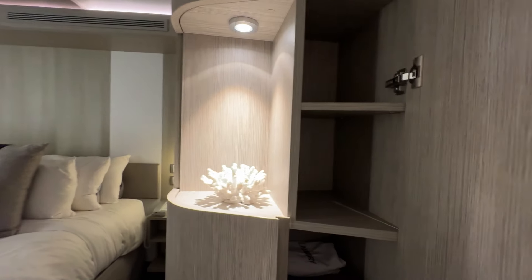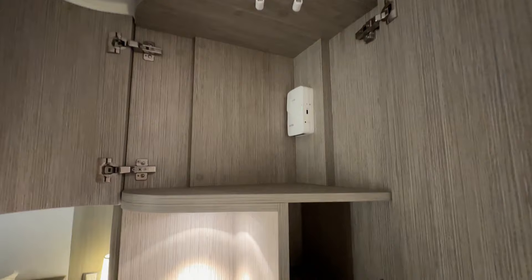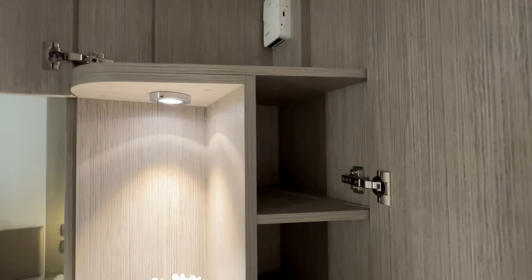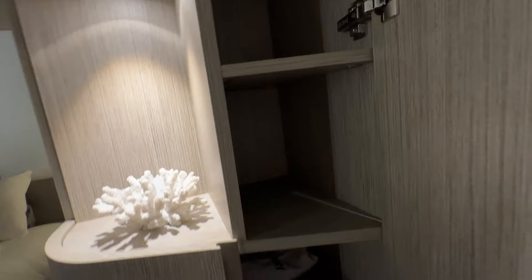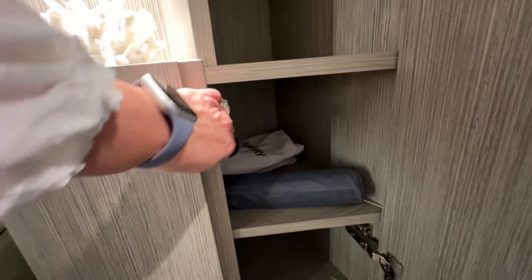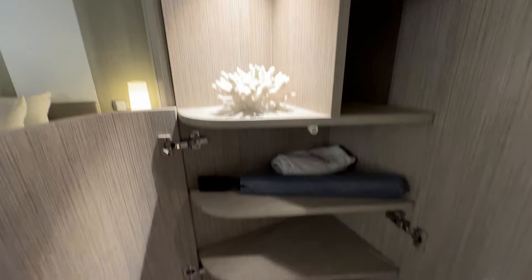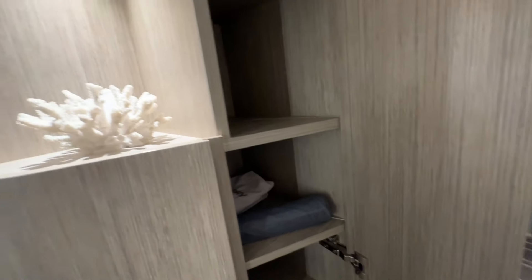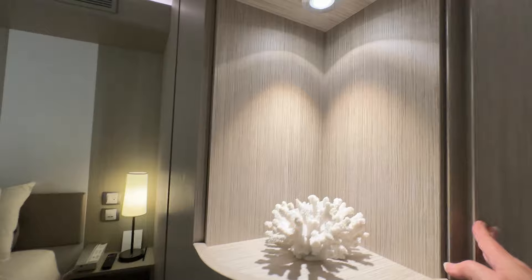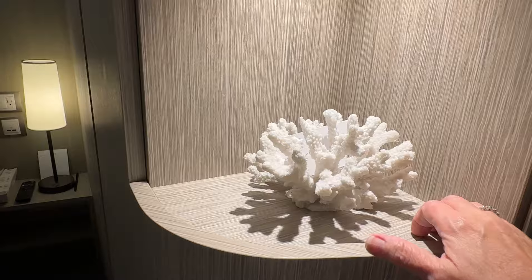On into the cabin, past the bathroom on your right is a long closet that opens up with three doors — lots of storage space. I love how it's kind of incognito; you can't even tell it's a closet. I utilize these spots for shoes, and there's an umbrella for complimentary use during your cruise, plus a laundry bag. I use the other shelves for folded clothes, gym clothes, shorts, things of that nature. There's also a lovely piece of coral I usually move to clear that space.